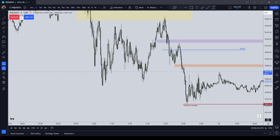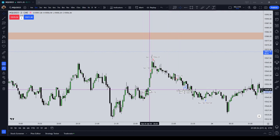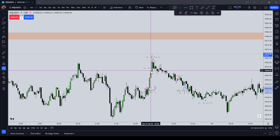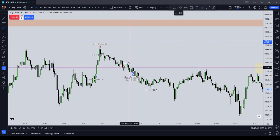The first trade that I took was a long at 2222, two contracts, aiming for buy side liquidity. I definitely took off the first contract a little bit too early; the second contract was right where it should have been.